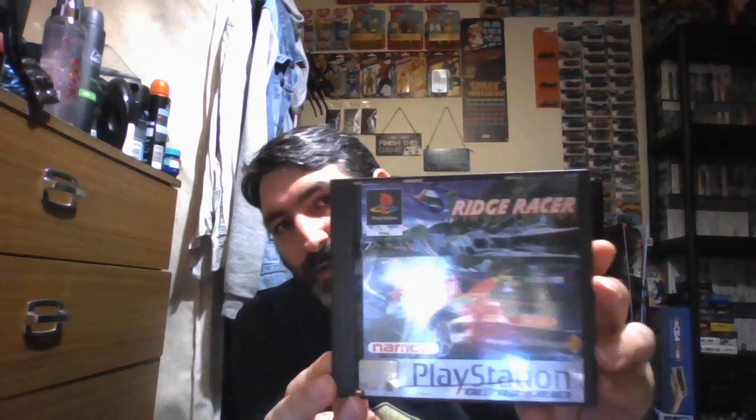There are a lot of games in my collection on PlayStation. Next one is Ridge Racer — a classic game. There's the back, the manual, and the disc.